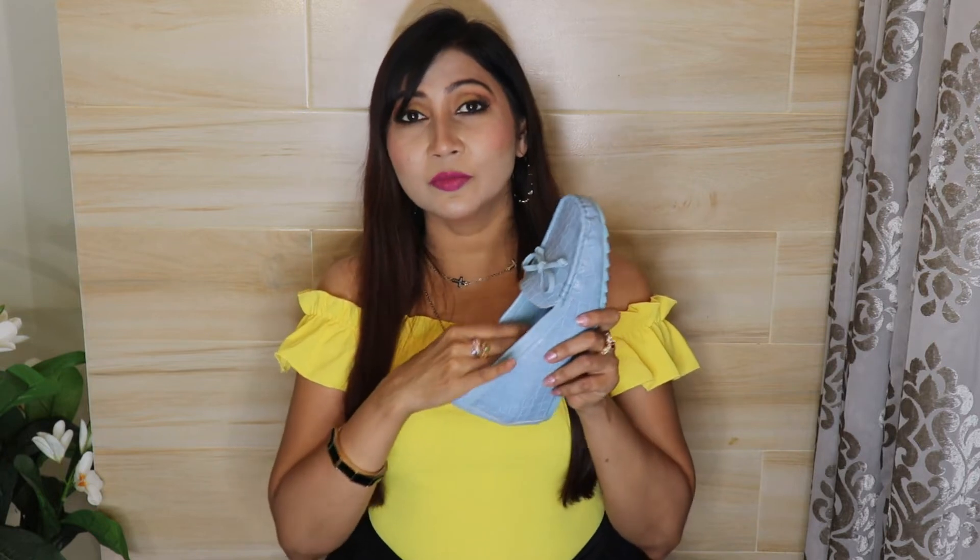Our next footwear is from the brand Mustang Harbor and this is Blue Crop Textured Wedges with Bow Detail. These shoes are in a powder blue color which is very pretty — I actually want to pair them with my denim. You get synthetic leather material with a crocodile texture, a small bow detail, and wedge-style heels with good grip on the sole. A very special thing about this shoe is that the footbed inside is so soft and spongy — you get such good cushioning.